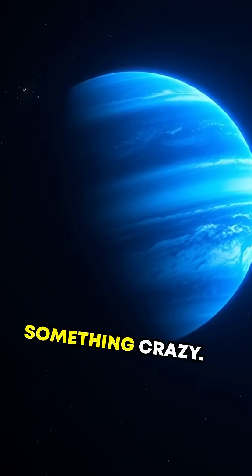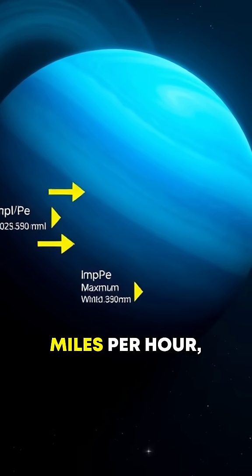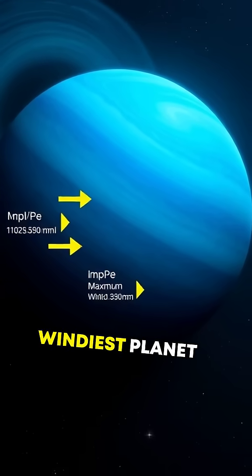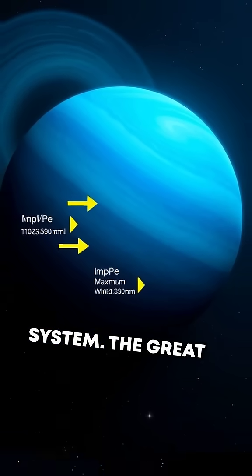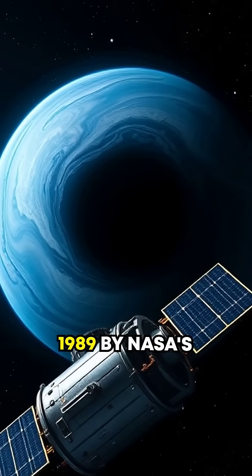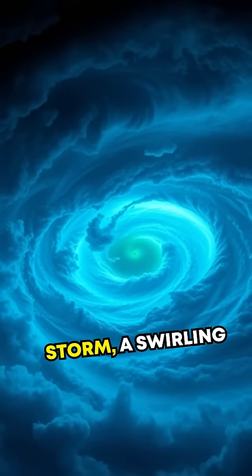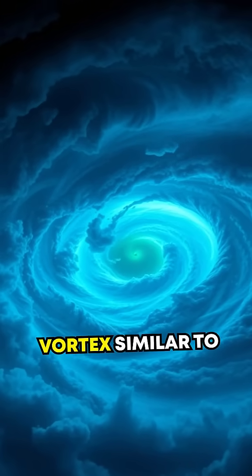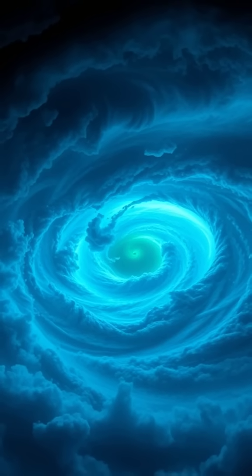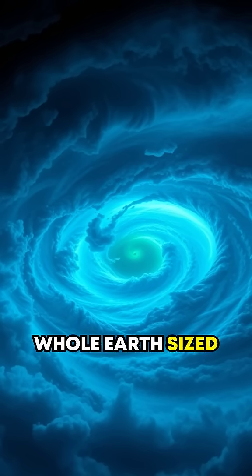And here's something crazy — winds on Neptune can reach speeds of up to 1,500 miles per hour, making it the windiest planet in the solar system. The Great Dark Spot, first discovered in 1989 by NASA's Voyager 2, isn't an actual spot. It's a storm, a swirling vortex similar to a hurricane. These storms are massive, easily swallowing a whole Earth-sized continent.